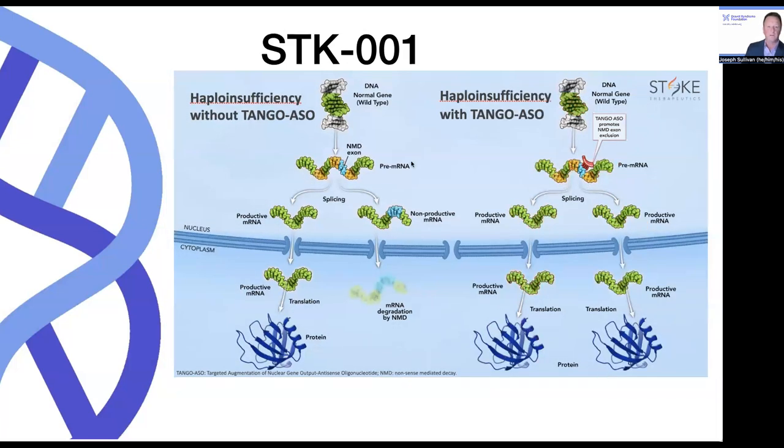In the presence of STK001, because of this TANGO — targeted augmentation of nuclear gene output — we have the normal state here on the left. You'll note that we're not targeting the mutated gene here; that previously shown red gene is not in this cartoon. But when the TANGO ASO is added, it's going to bind to the NMD exon and essentially redirect the nonproductive mRNA with the NMD exon present into productive mRNA. What that effectively translates into is twice as much productive mRNA, so that we can restore that haploinsufficient state from 50% up to 100%.